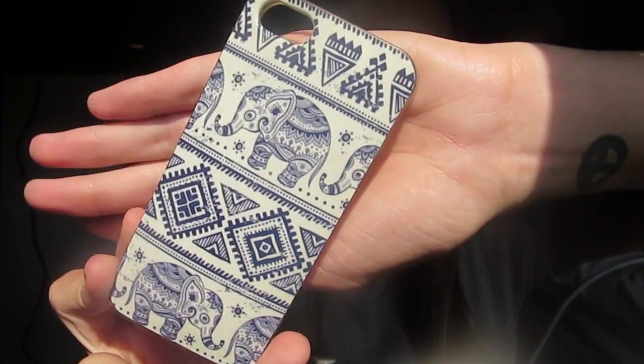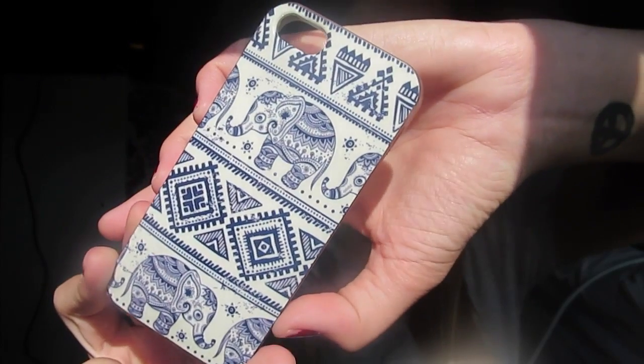I only have five phone cases. The first one is obviously the Mophie case where you charge it and it will charge your phone up to a full battery — it's just the gold one. The next one is one of my favorites: a tribal elephant one. It's so pretty, I love it so much. I also got it on Amazon and it's a rubber case, so it's very protective.